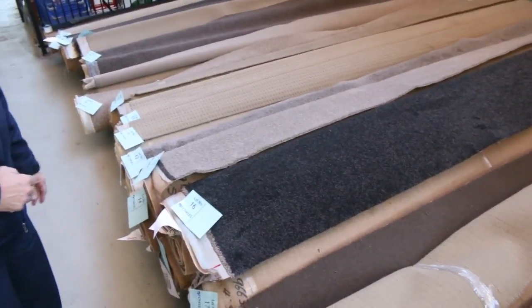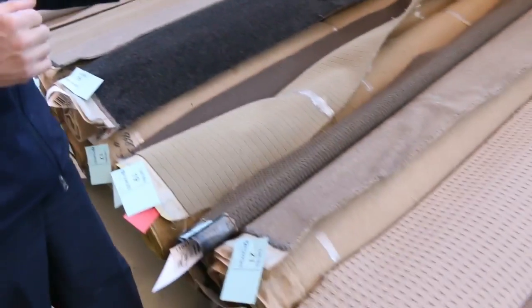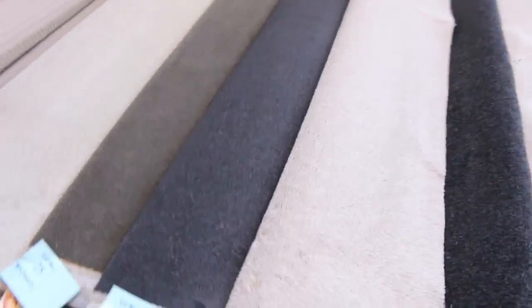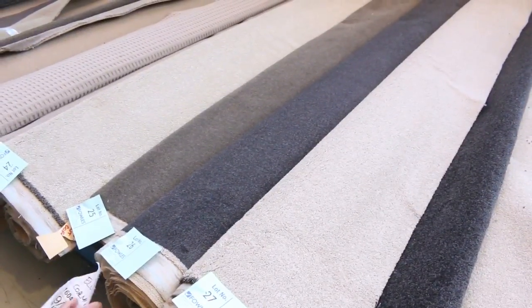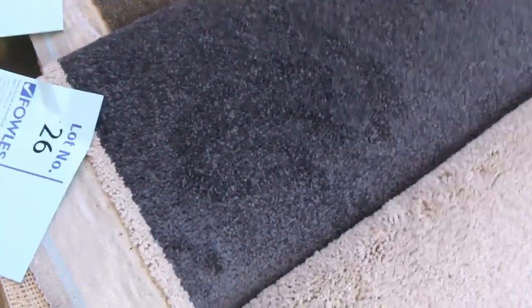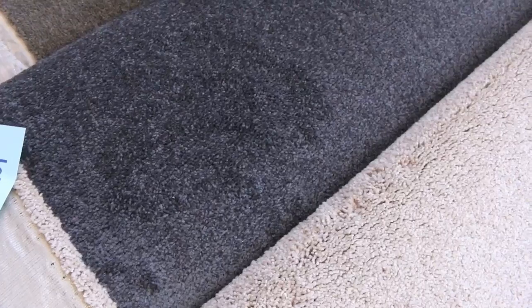A lot of these other individual smaller rolls are all 3.66 metres wide of course. A metre can start from $25 — even this nice charcoal one there you'd probably pick up for $25 to $30 a metre. Lot number 26 is actually an 8 metre roll, a really nice size, and it'll probably sell for between $25 and $30 a metre — really good value on the rollers and offcuts.